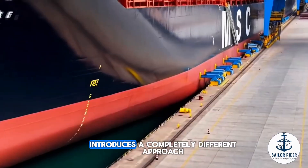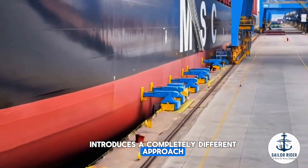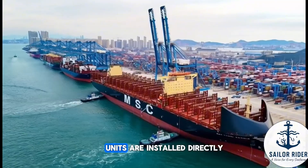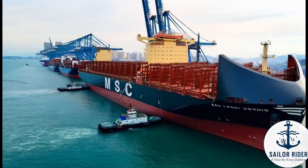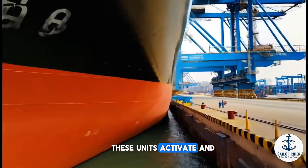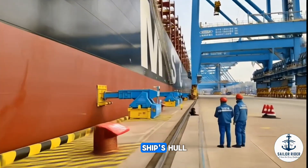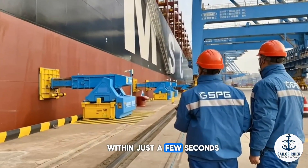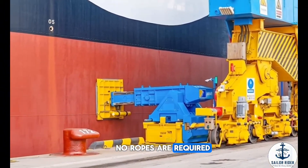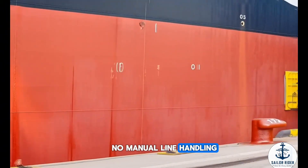But this new system introduces a completely different approach. Instead of using ropes, high-power vacuum suction units are installed directly on the quay. As soon as a vessel is positioned alongside the berth, these units activate and attach securely to the ship's hull. Within just a few seconds, the vessel is fully moored. No ropes are required. No manual line handling is needed.